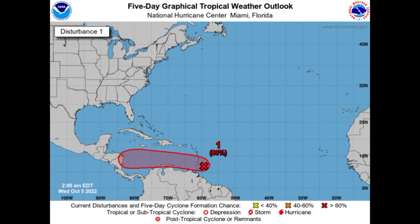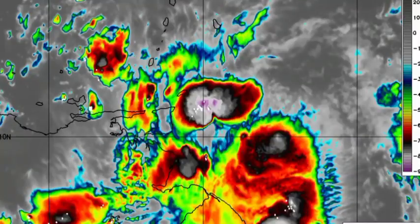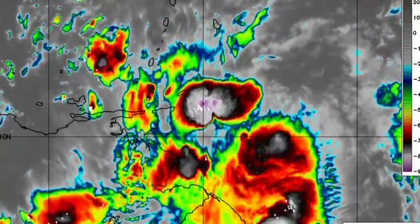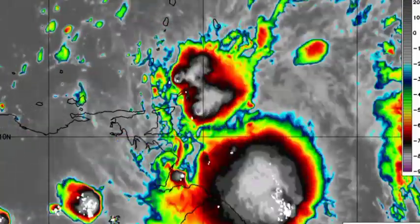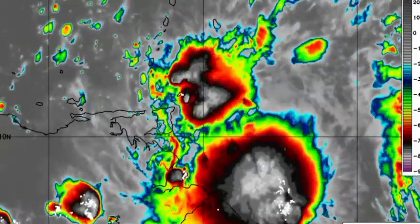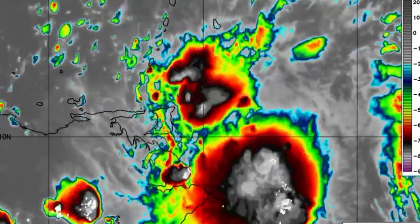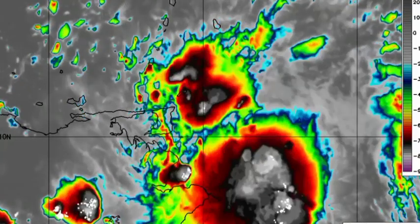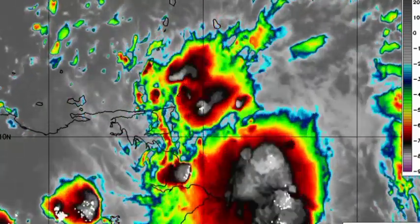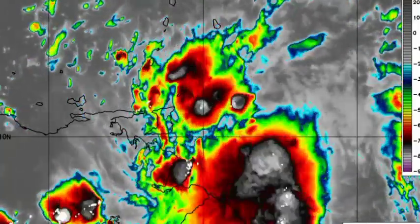Taking a closer look at it on satellites, the system is not very organized but it is producing quite a bit of shower and thunderstorm activity. Conditions should be more conducive as the system heads into the southeastern Caribbean Sea. Favorable wind shear, a very moist environment, as well as very warm ocean waters will enable intensification. The only potential issue is land interaction — if it is too close to land, that can inhibit significant development. But if it remains over water, we could definitely see intensification, and I really think this is our next tropical cyclone.